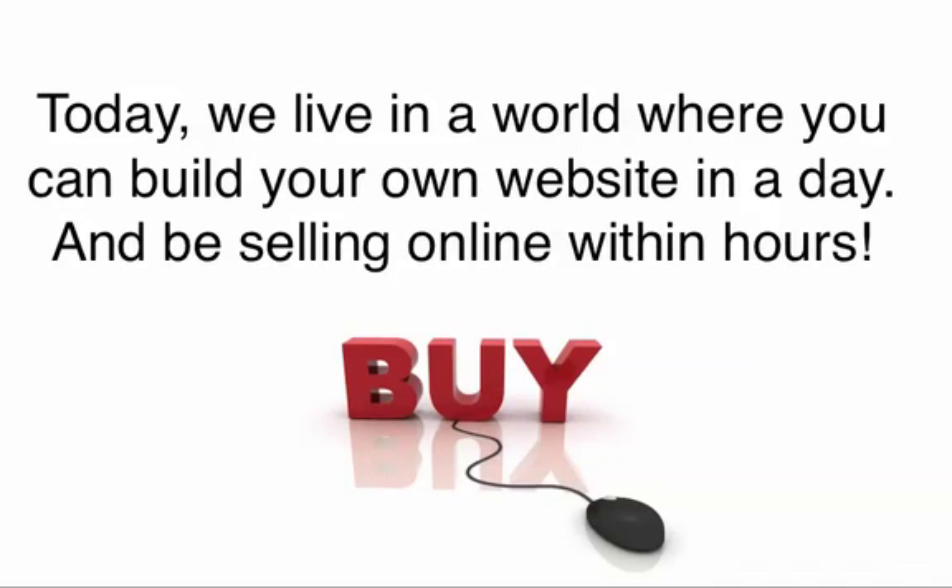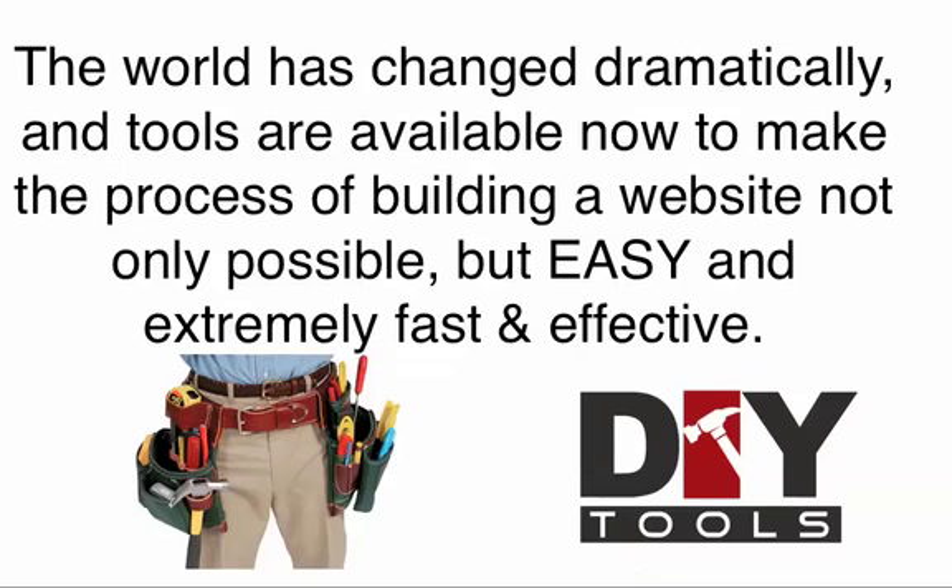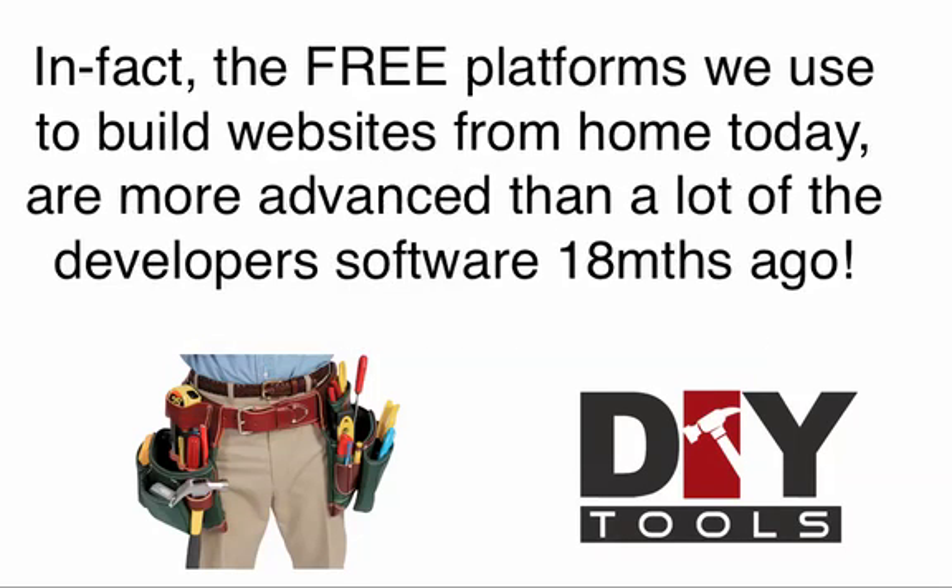Today, we live in a world where you can build your own website in a day and be selling online within hours. The world's changed dramatically and tools are available now to make the process of building a website not only possible, but easy and extremely fast and effective. In fact, the free platforms that we use to build websites from home today are more advanced than a lot of the developer software we were using 18 months ago.